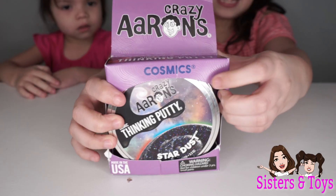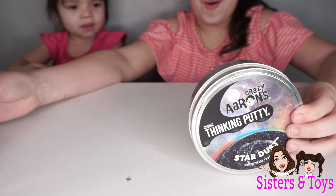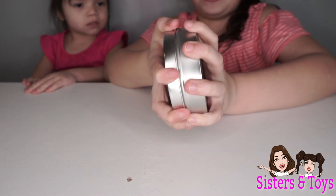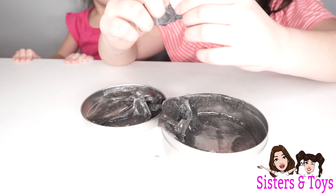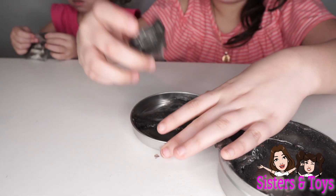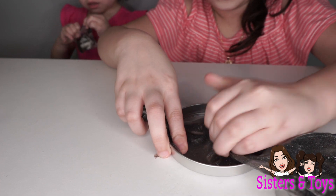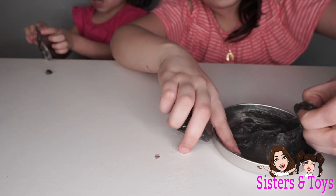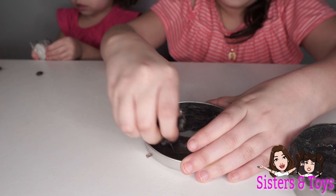Look guys, look at what I got! Let's open this! I got it open — we don't need that. Oh my gosh! This is putty? It's so dry guys! I can touch it, I can touch the putty. Oh my gosh!